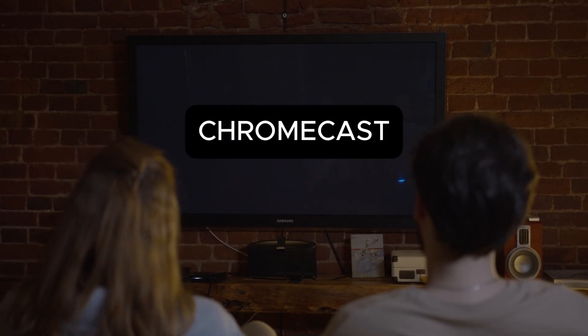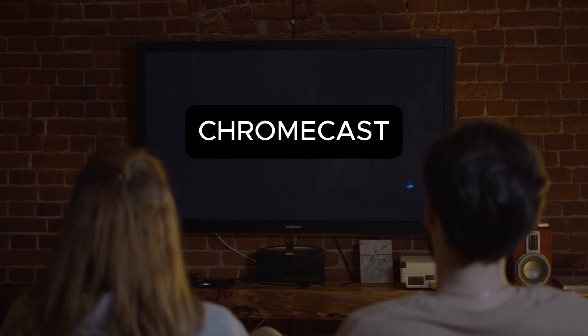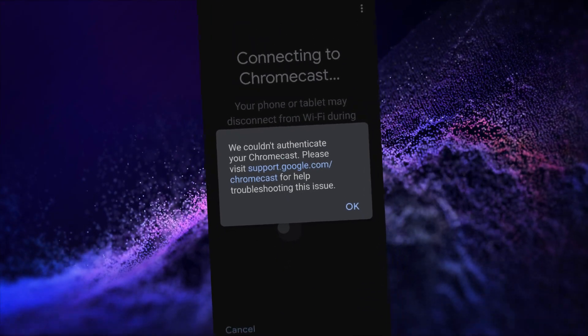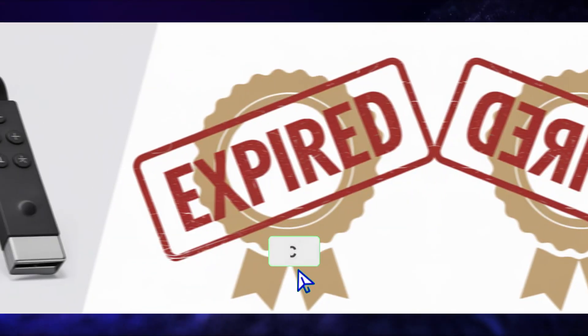Hi everyone and welcome back to my channel. Today we are diving into a tech hiccup that left a lot of us scratching our heads. Why did people's older Chromecast devices break? Spoiler alert, it's all about an expired certificate. I'm here to break it down in simple terms so even if you're not a tech expert, you will know exactly what happened and why.